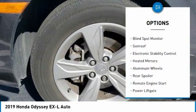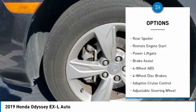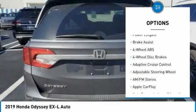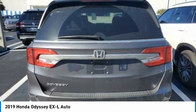Tire pressure monitoring system, blind spot monitor, sunroof, electronic stability control, heated mirrors, aluminum wheels, rear spoiler, remote engine start, power liftgate, brake assist.